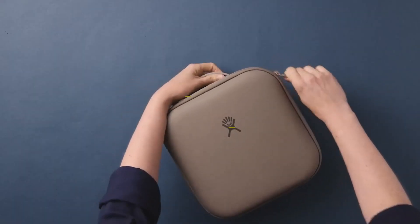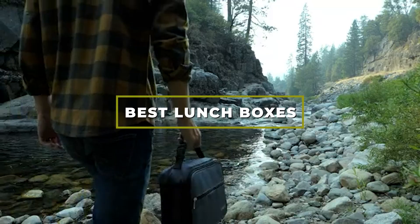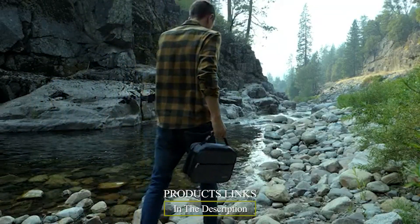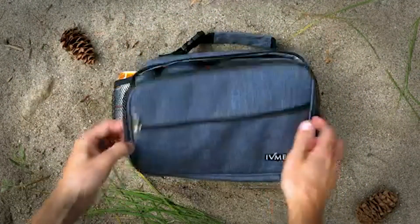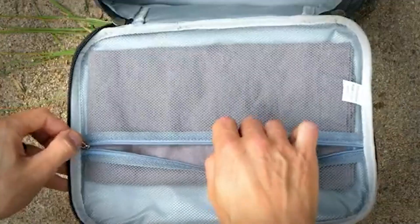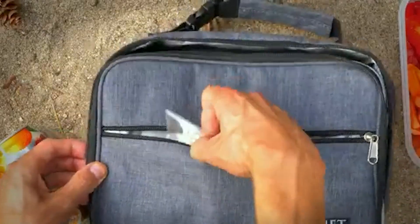Hello guys, in today's video we're going to check out the best lunchboxes this year. I made this list based on my personal opinion, and I've tried to list them based on their price, quality, durability, and many more. To find out more information about these lunchboxes, you can check out the description below. If you want to get the best quality lunchbox according to your needs, watch the video till the end and then decide to buy.